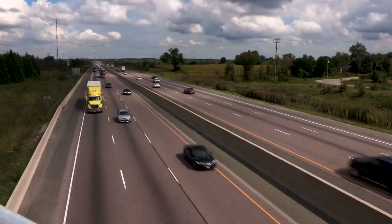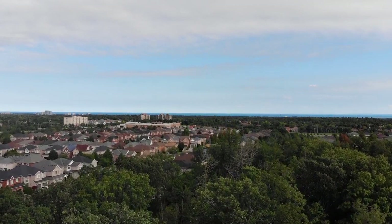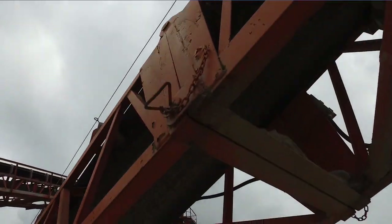We strive for that balance between government, industry, and neighbors — fundamentally ensuring that we're not having an impact on human health or the environment. There is absolutely accountability in the process.